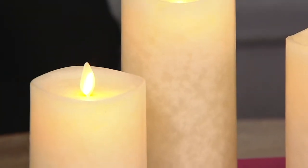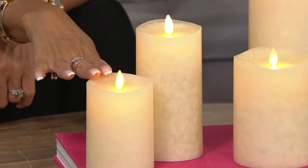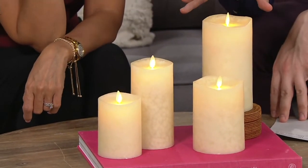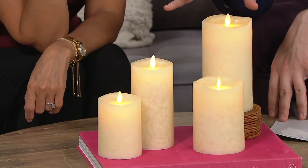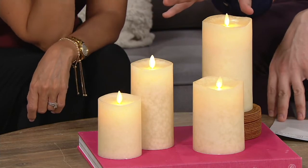You can get a set of two of them — the four and the six-inch — for four payments of $11.25. We do have them for you in the ivory, the red, or the green, and we'll show you the different color options on the screen.